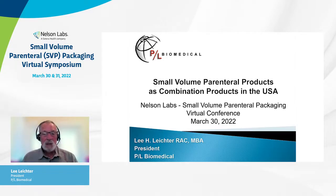Thank you for the introduction. This presentation is going to cover the topic of small volume parenterals and how they are addressed as combination products in the USA.